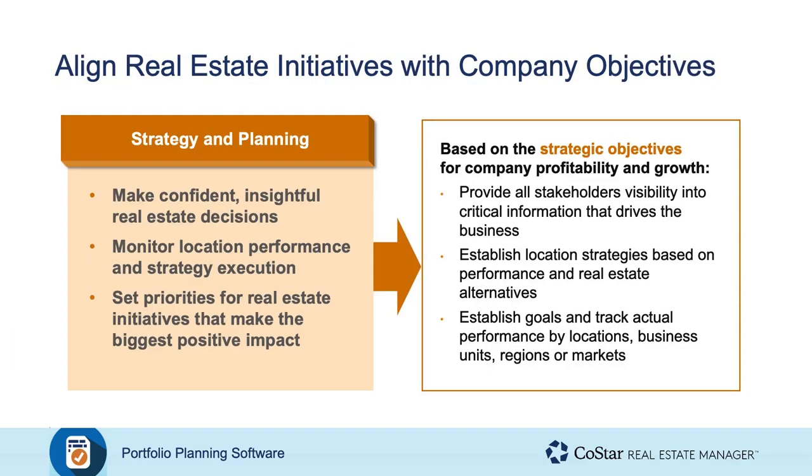When we talk about portfolio planning, apart from the things I've just mentioned, what does this discipline typically entail? We may have some customers today that are not necessarily having a hand in making these decisions, but it's important to set a baseline for what we mean. It cuts across different types of verticals that our customers occupy — not just focused on office or industrial types of footprints, but for any type of market that our customers may be competing in. In general, when we talk about strategy and planning, it means making confident and insightful decisions about real estate.